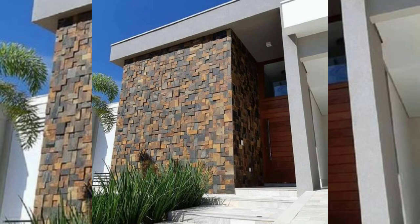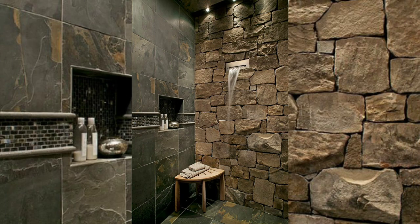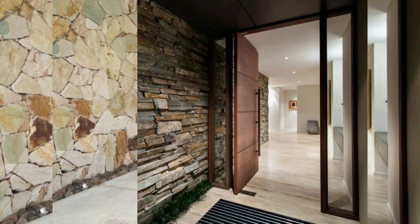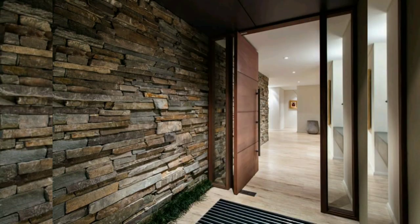Capture the charm of traditional architecture with brick veneer tiles for your front wall. These tiles mimic the look of classic bricks, providing an elegant and stunning appearance. Opt for a classic red hue or explore other shades like grey or white to achieve the desired aesthetics.